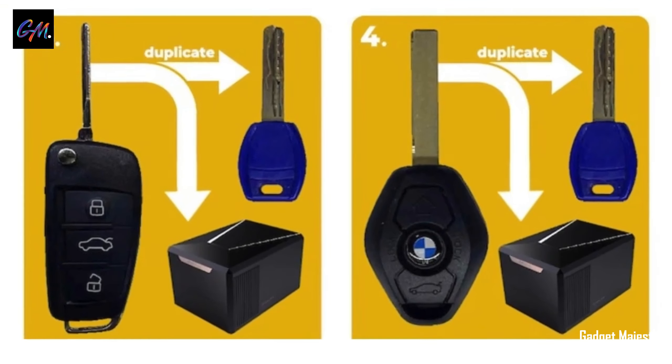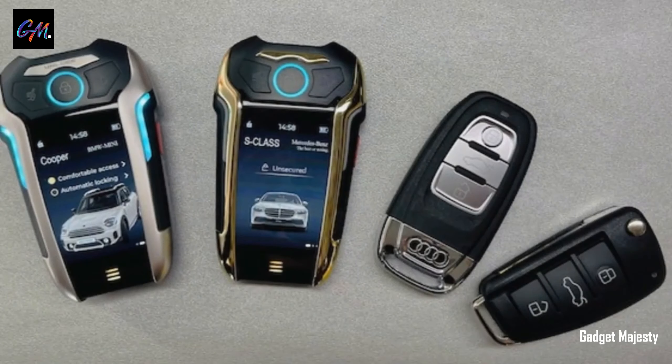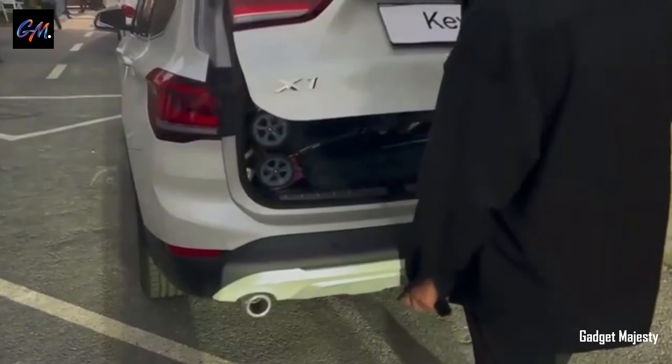With the Key X, you can easily control your car. It allows you to effortlessly open or close the car doors, lock the trunk, or activate the alarm. But that's not all — it also gives you the power to control your garage doors and even certain home appliances like air conditioners, TVs, and projectors.